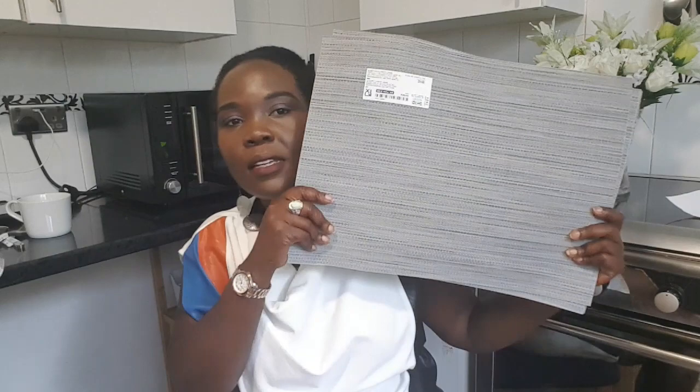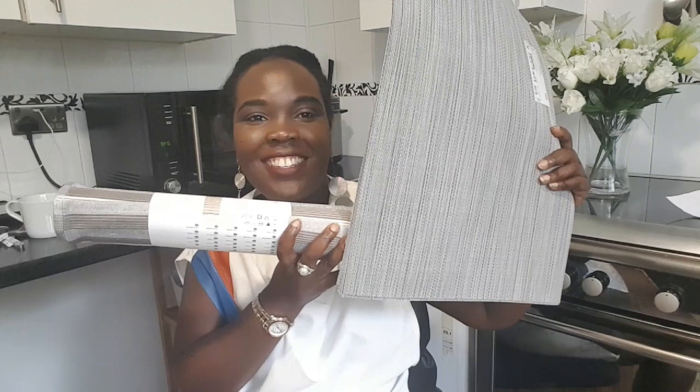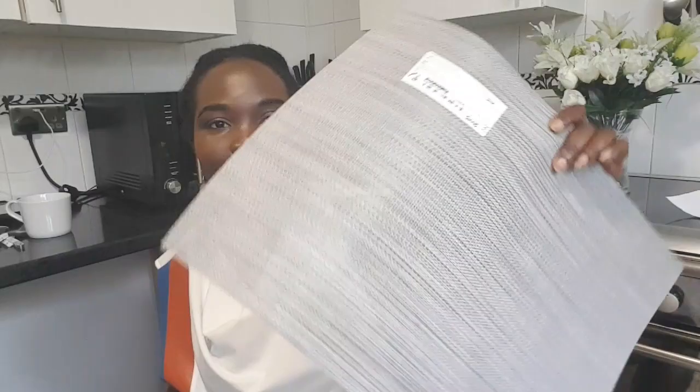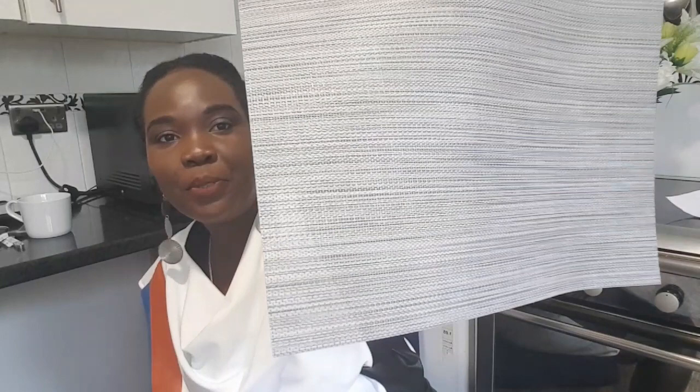This type of table mats — can you see how the table mats and the runner are going to match perfectly? When we have guests it's going to look great. I haven't had table mats for such a long time and these ones are nice and cheap, one pound 50 each. Easy to wipe — when you've got kids that's what you go for.